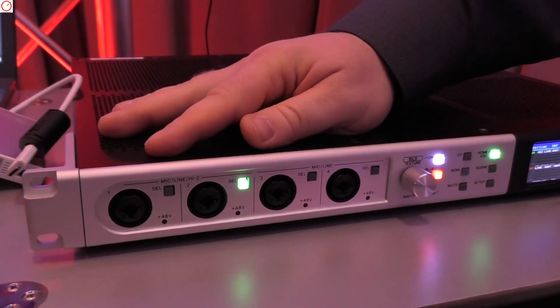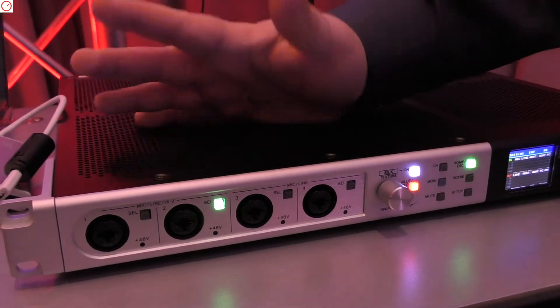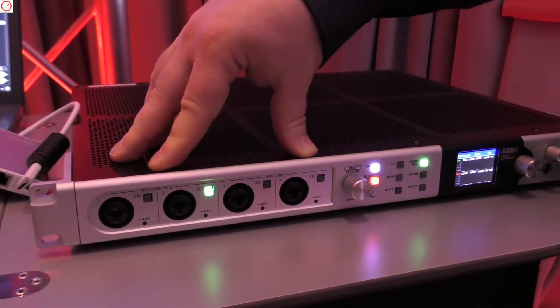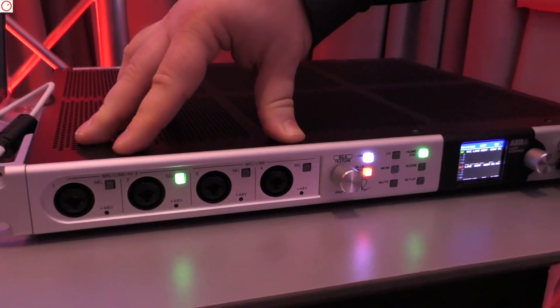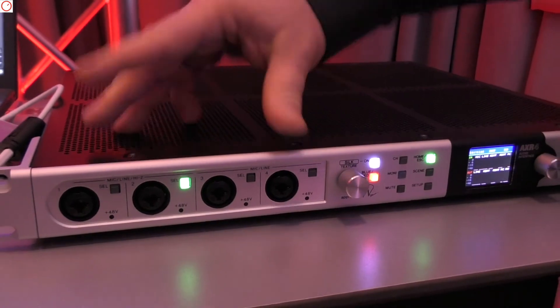Are the outputs DC coupled? For modular systems, for example — for CV stuff? I'm not absolutely sure. I believe so, but I'm not absolutely sure — I haven't tried it yet.